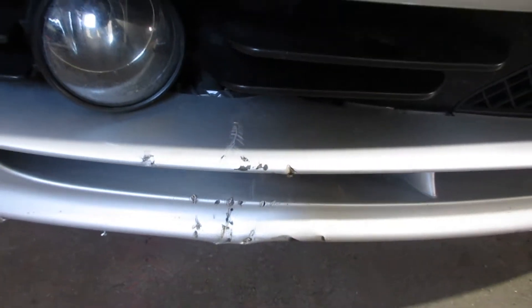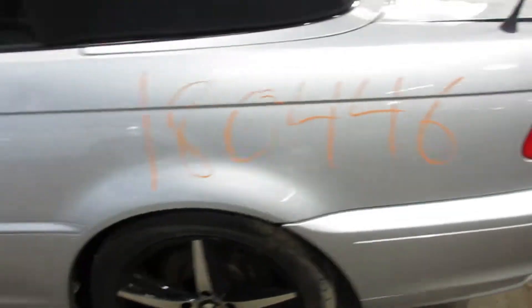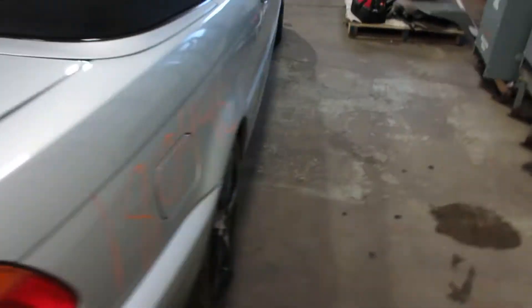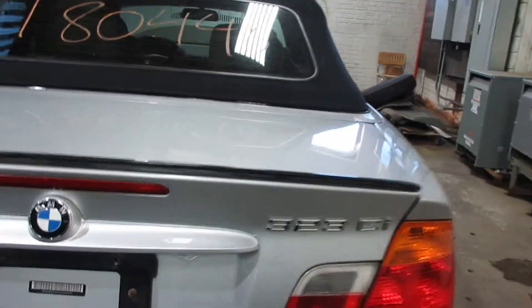A little bit of damage to the front bumper, but other than that it's very nice. Got some very nice parts on this vehicle — a very nice rear bumper, decklid, taillights, and nice passenger side parts as well. The decklid has a little bit of rust to it, but other than that it's not too bad.